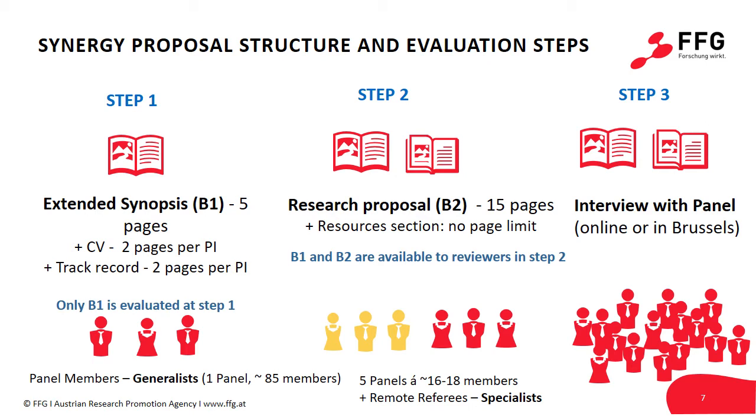Only if the first short part convinces the reviewers in Step 1 will they read Part 2 in Step 2. The third step is devoted to an interview with the panel members. If your proposal survives to the third stage — the interview stage — there is a substantial chance that it gets funded.